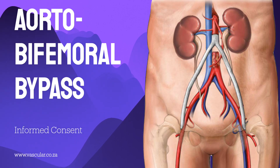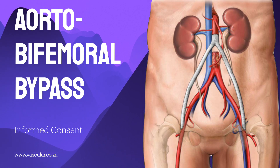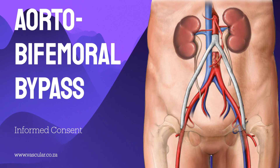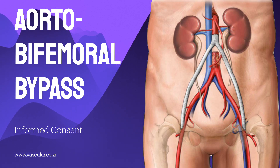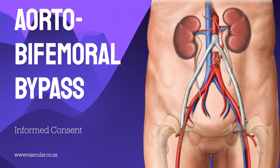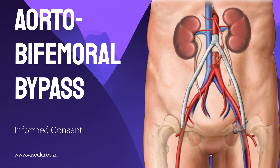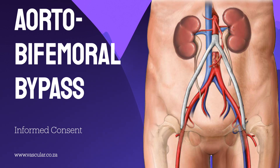Preparation is absolutely key to the success of this operation. Number one: if you smoke, stopping immediately is crucial. Smoking is a primary cause of the problem, and it significantly increases the risk of the bypass failing later. Stopping even just weeks beforehand can dramatically reduce complications and improve the long-term success of the graft.